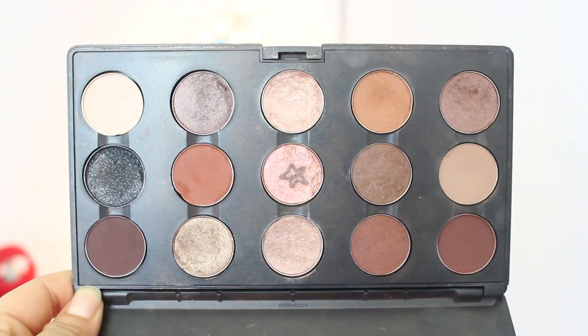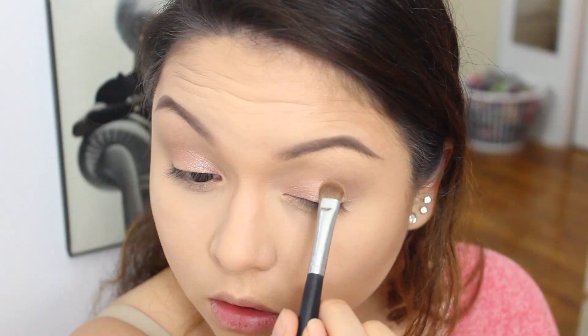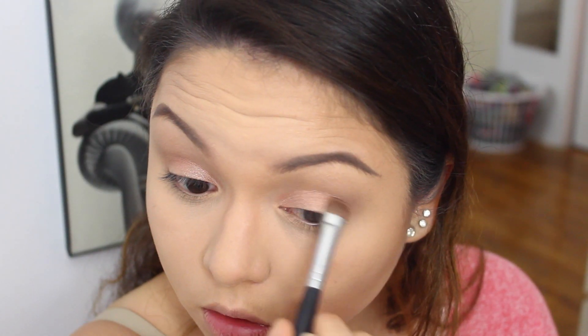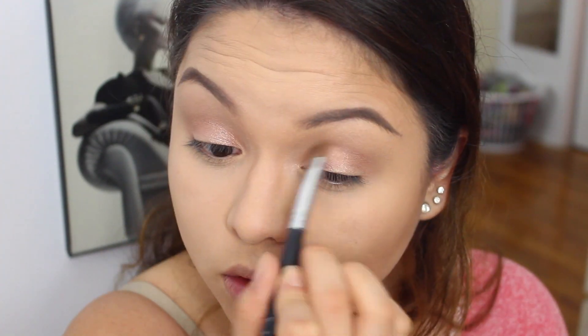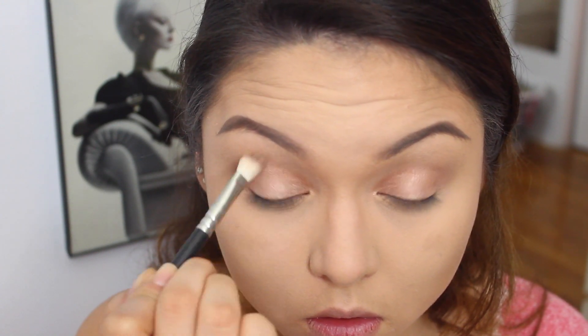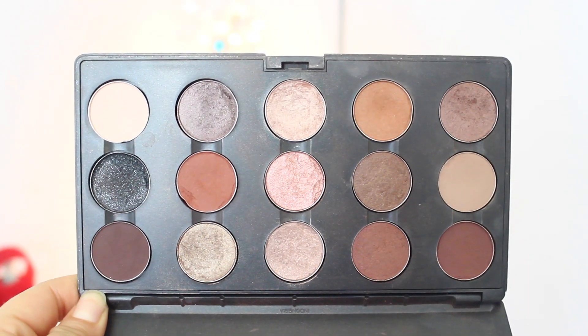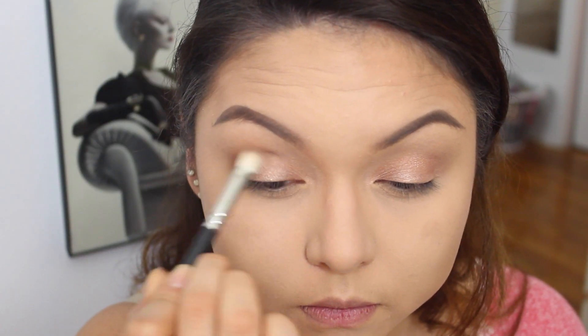Moving on to the lid, I'm gonna be using a matte color called All That Glitters — it's a very gorgeous champagne color. Then moving on to the crease, we're gonna be using a color called Texture, also from MAC. It's a very orangey-brown color and I'm gonna blend it out with a crease brush all over my crease, back and forth.